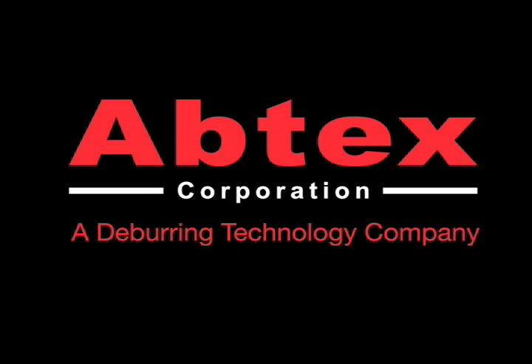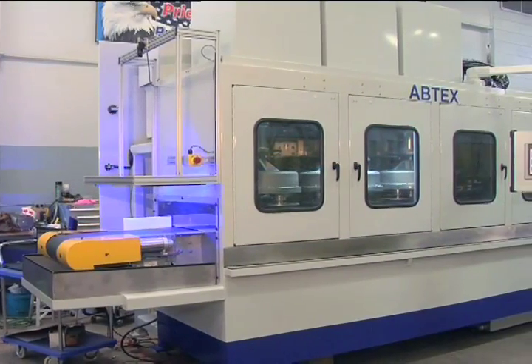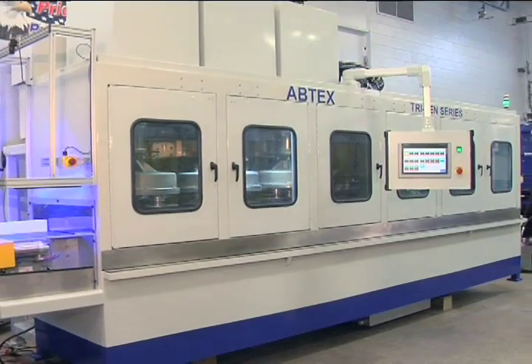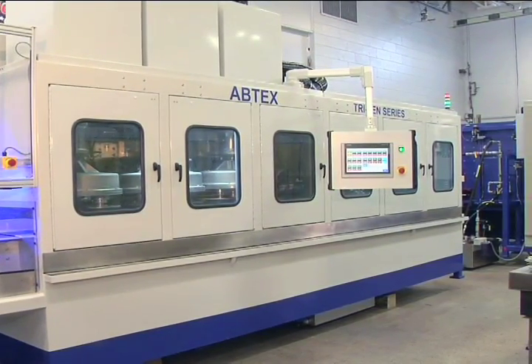Abtex Corporation, a deburring technology company, builds deburring centers engineered specifically for the challenges and speeds of modern fine-blanking operations. This machine was designed around the wish list of a premier European company with facilities in North America.